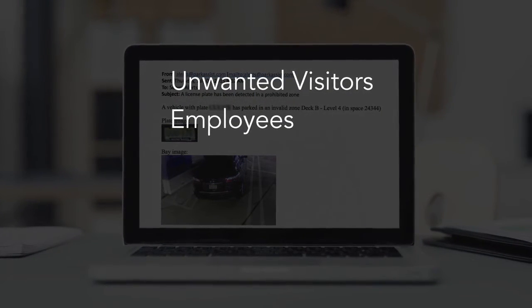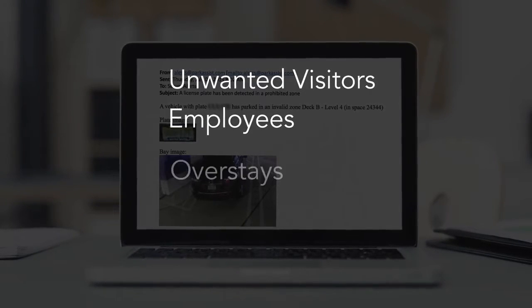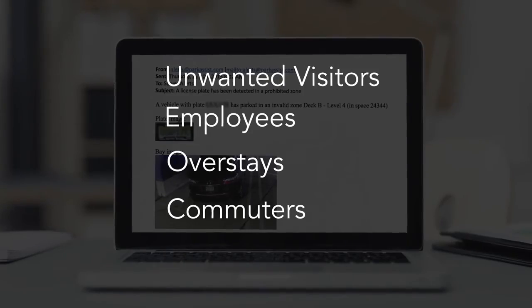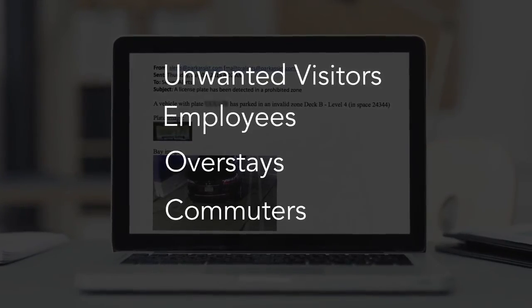Employees taking up spaces reserved for customers, overstays in limited time spaces, and commuters migrating over from nearby transit lots.